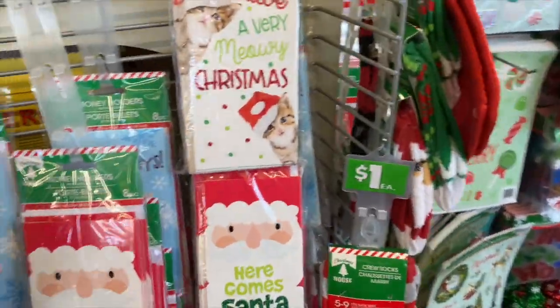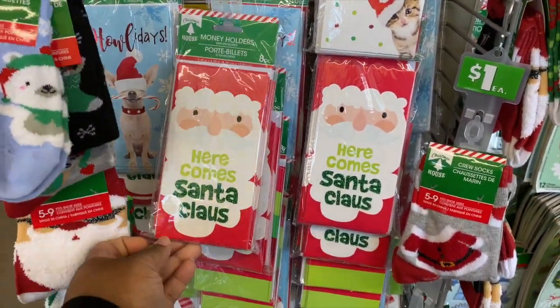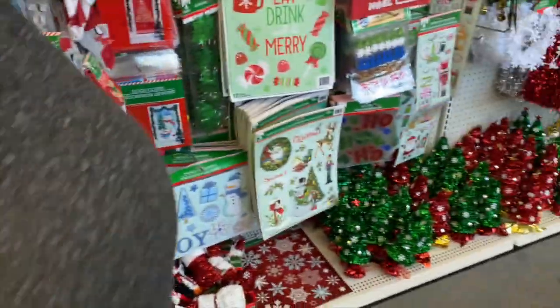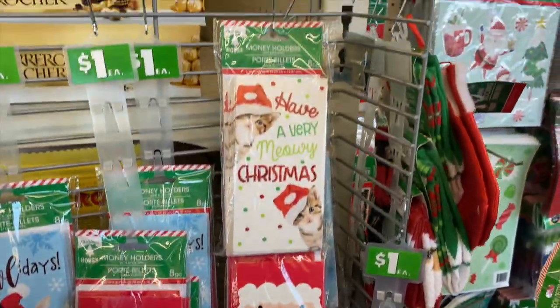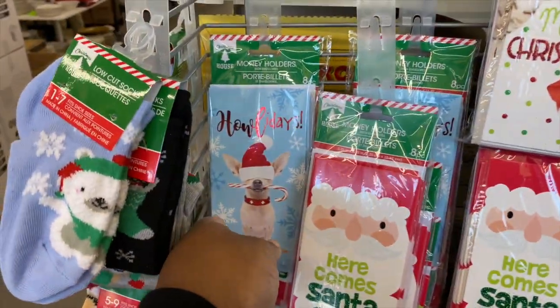Look at some of the Christmas stuff. They got some cute little money holder cards. They got the stickers for the thing too. This one with the little dog is cute.